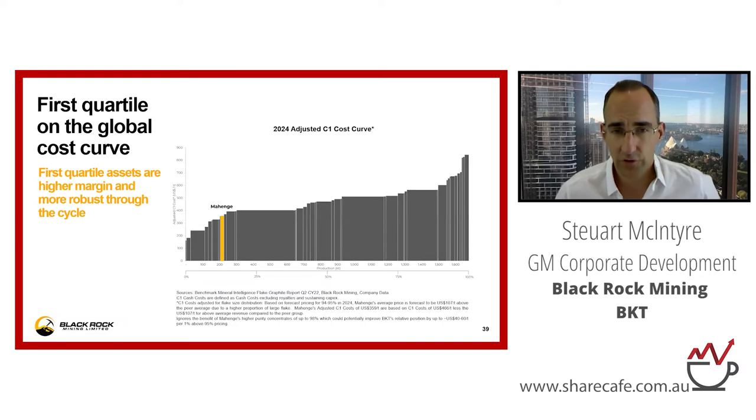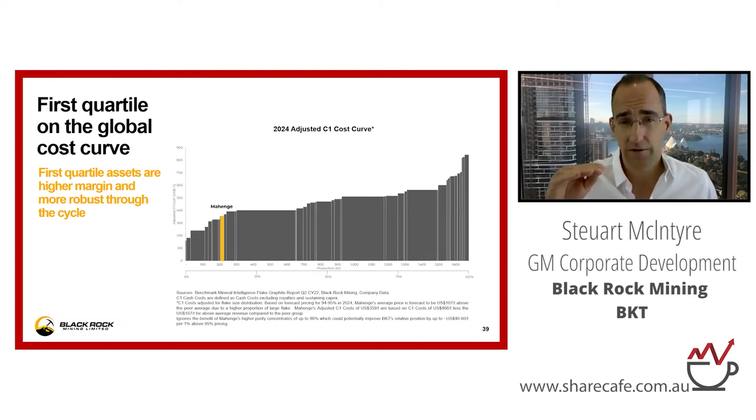This slide shows where we sit on the cost curve versus other graphite mines globally. Because we have a lot more large flake — a higher value product — that is extremely beneficial to project economics. We can also produce higher purity concentrates than most of our peers: instead of the industry standard of about 95%, we can go to 97 or maybe even 98%, and you get another $40 to $60 US per tonne of revenue per 1% increase in concentrate purity. This chart doesn't fully encapsulate that advantage, but the point is we're in the first quartile on the cost curve globally.